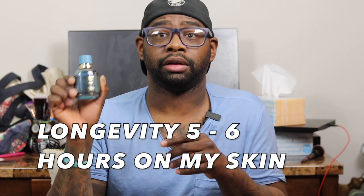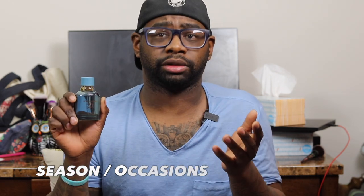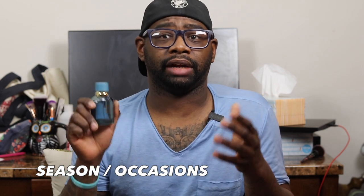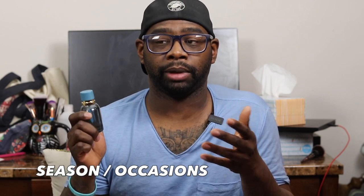This is Dolce & Gabbana Light Blue Forever. Seasons and occasions: this is going to be your spring and summer fragrance only. I wouldn't wear this in the fall or winter — it won't perform and you're going to have to re-spray just to get whiffs of it. This isn't going to be a beast monster fragrance. For me, it was very, very lightly off my skin after the first hour or two of application — kind of a bummer.